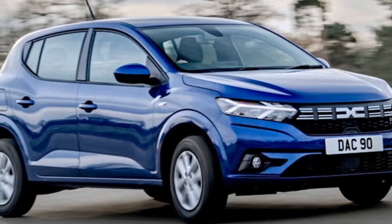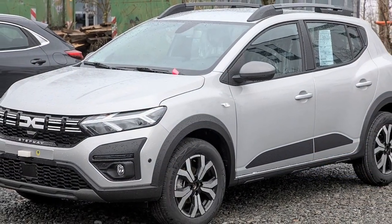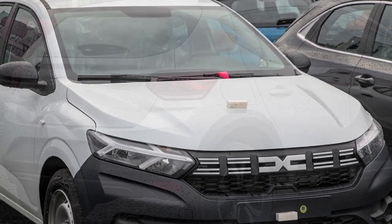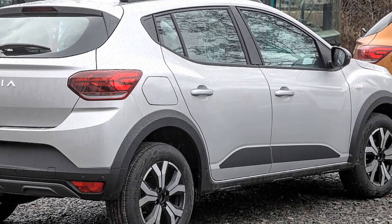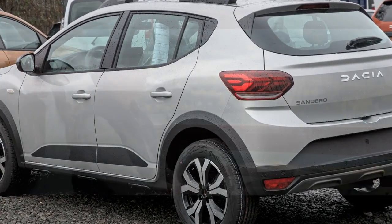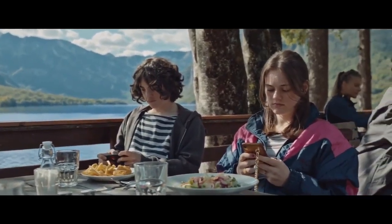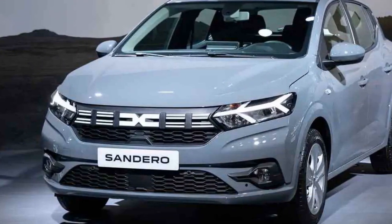Fuel Efficiency: One of the standout features of the Sandero is its fuel efficiency. Both engine options are designed to maximize miles per gallon, making it an economical choice for daily commuting and long-distance driving. The 1.0-liter engine in particular excels in this regard and can help owners save on fuel costs over time. Transmission Options: The 2023 Dacia Sandero offers a choice between a 5-speed manual and an automatic transmission depending on the trim level and engine selected. In summary, the 2023 Dacia Sandero delivers reliable and practical performance, prioritizing affordability and fuel efficiency.